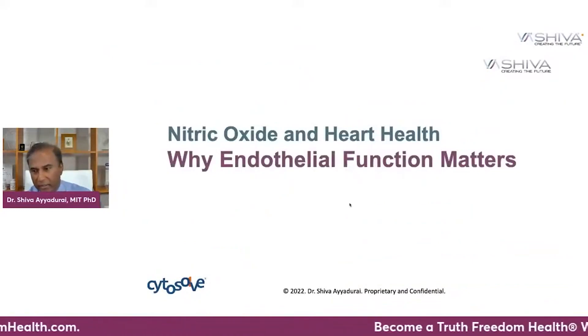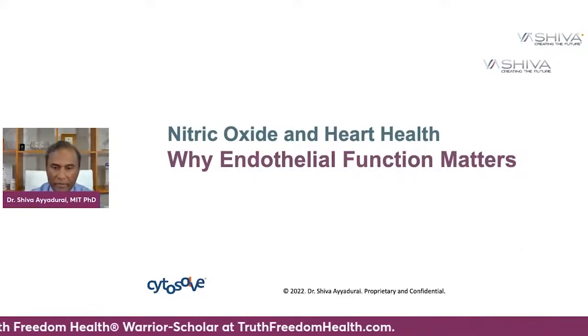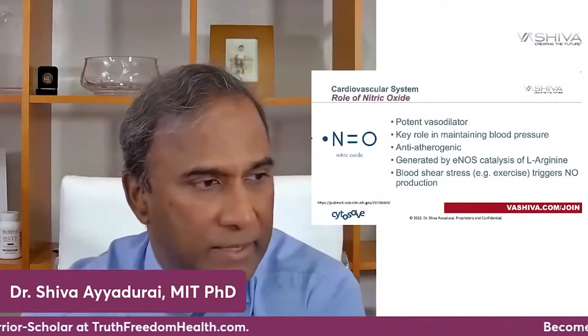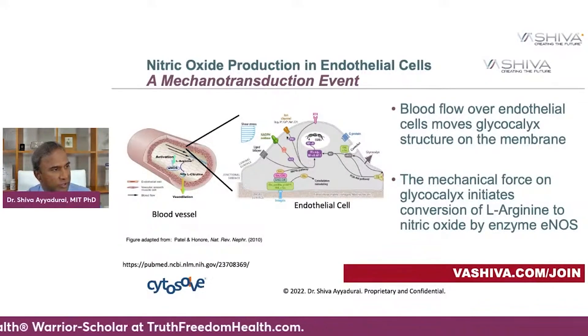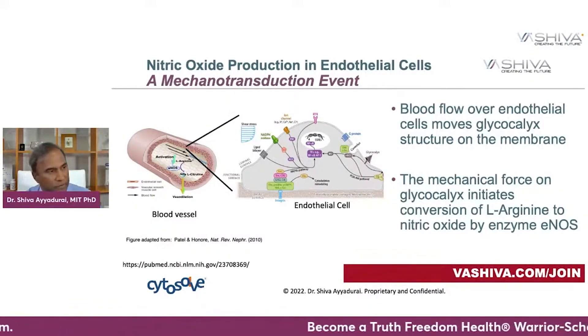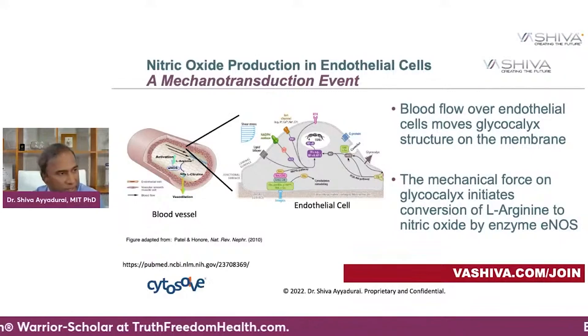One of the key things here is endothelial function. Nitric oxide is a potent vasodilator — it opens up blood vessels — and is key to maintaining blood pressure in your body. It's generated when ENOS (endothelial nitric oxide synthase) catalyzes L-arginine, which is an amino acid. When blood flows over the endothelial cell, that shear stress moves a structure called the glycocalyx — which looks like a Christmas tree — and that movement releases ENOS. The body is a very interesting machinery.